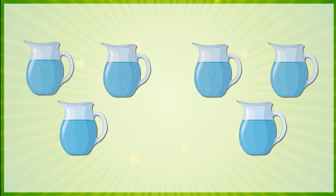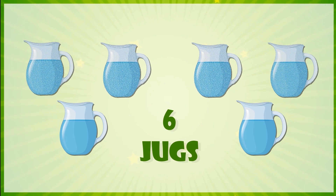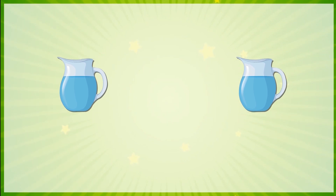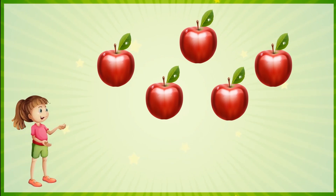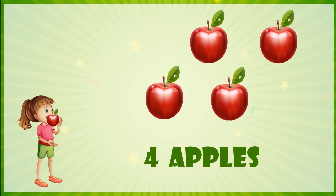There are six jugs. If four jugs break, we have two jugs left. There are five apples, and Gita eats one, so four apples are left.